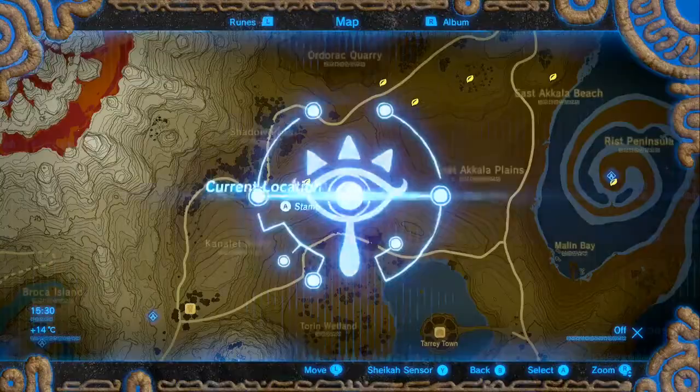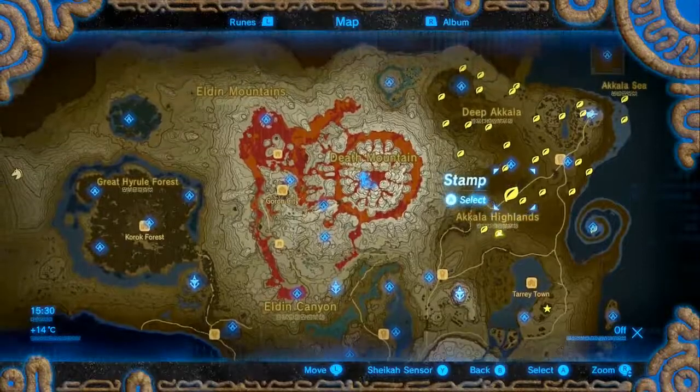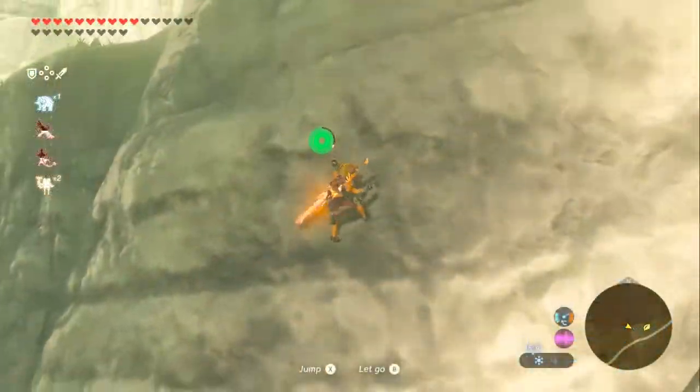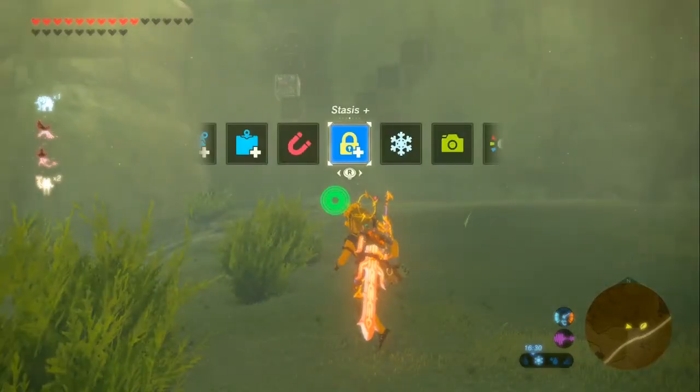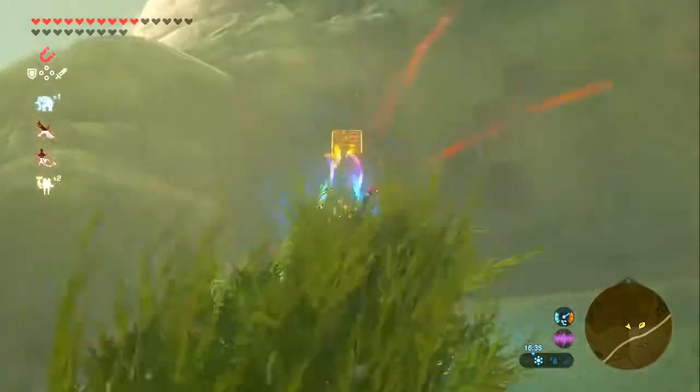Now we are going again to the Odorak Quarry. Just like the last quarry one, it is another cube puzzle, just on the southern cliff rather than the western cliff this time.